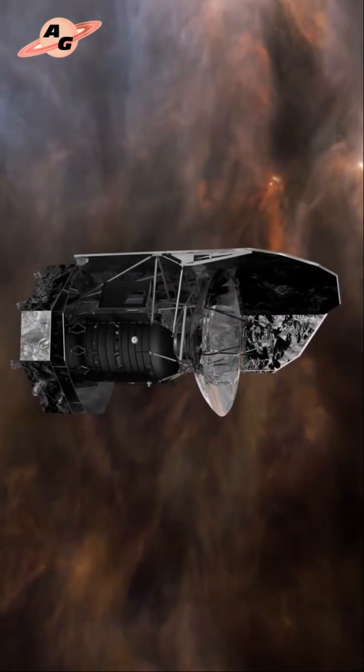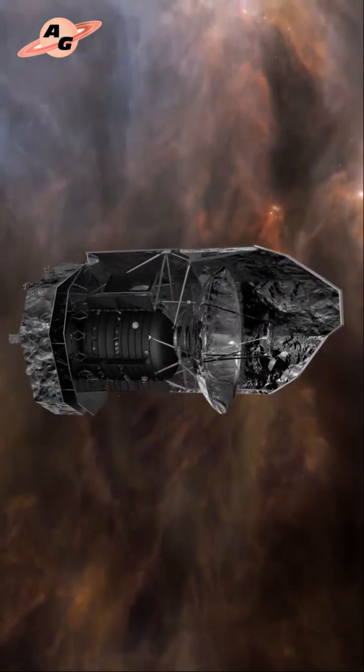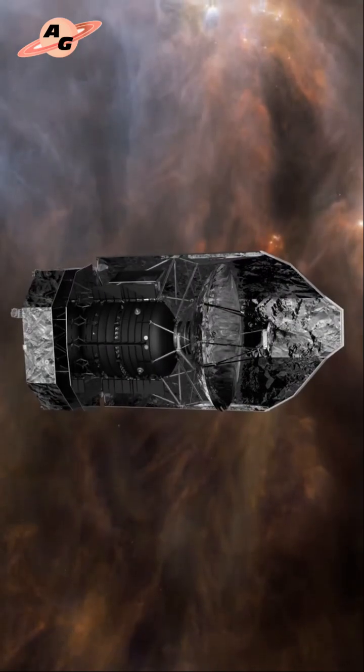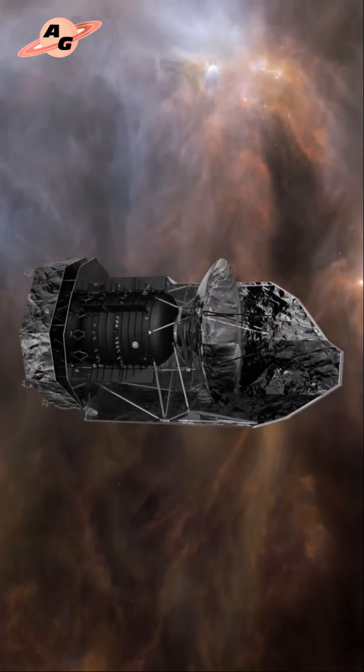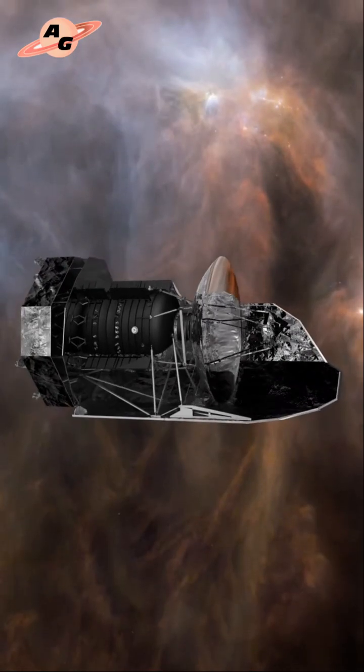This amazing gravitational lensing object was discovered in 2014 by the European Herschel Space Infrared Observatory during the H-Atlas program for the study of so-called large areas in the infrared range. This object is briefly designated as H1429. In the sky, it is located in the constellation Virgo.